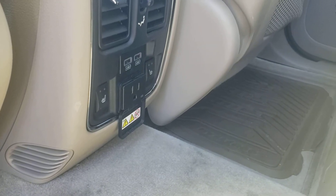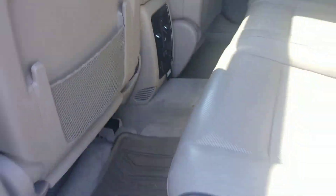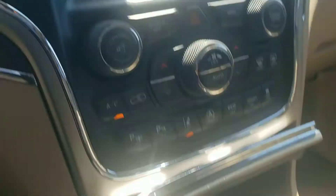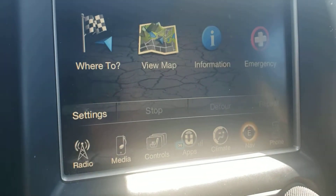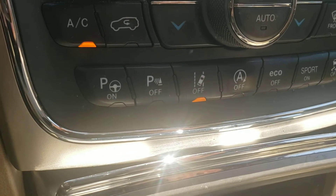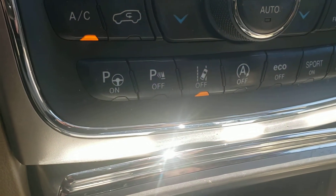It has a 110 outlet USB for any kind of charging capabilities you could want. Automatic lights, power windows, power locks, remote start. Has your navigation, AM/FM radio, Bluetooth controls. Has the parking assist, lane-keeping assist, and adaptive cruise control.